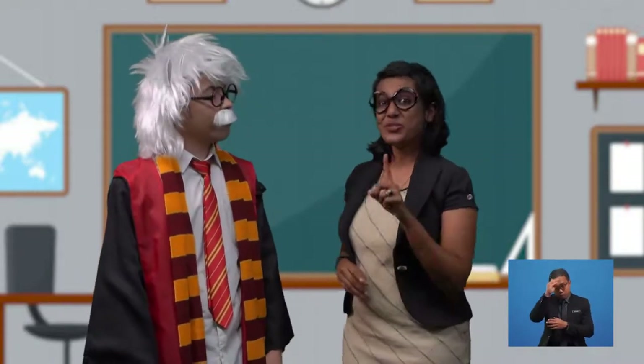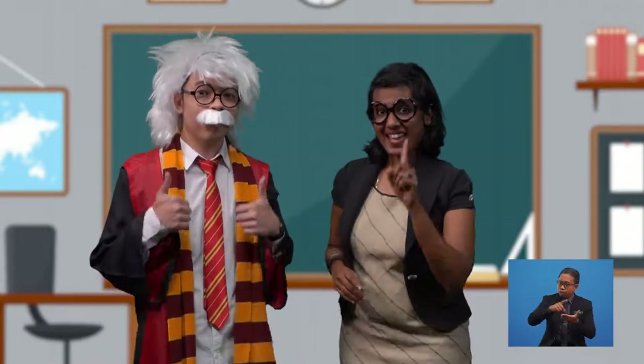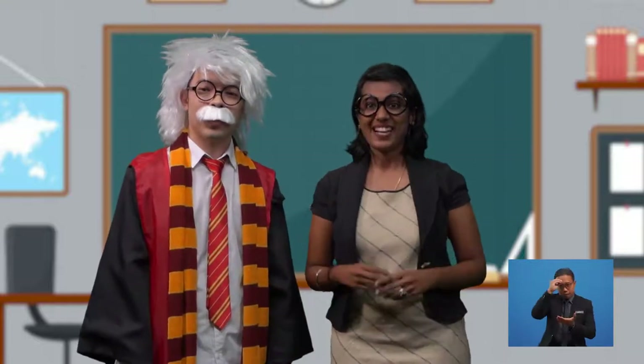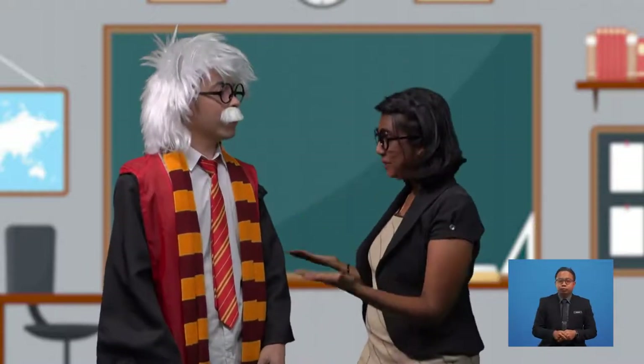Boys and girls, do you still remember what we learned last week? Yes, we learned about nouns. Let's do a quick revision on the topic of nouns. Graham Wiss, will you help me with this?